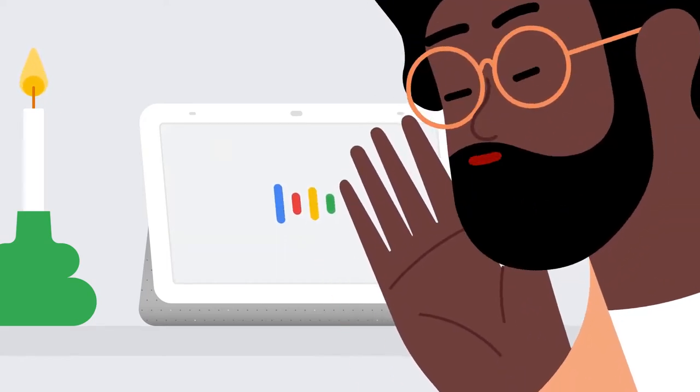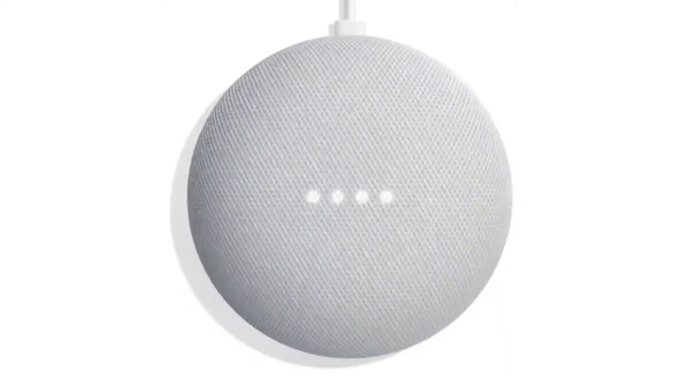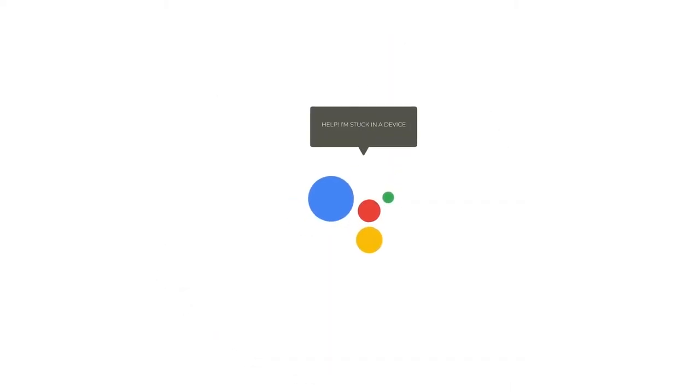Ok Google, where do you hang out? As I asked this question, my Google Home Mini responded with, 'Help, I'm stuck in a device.'